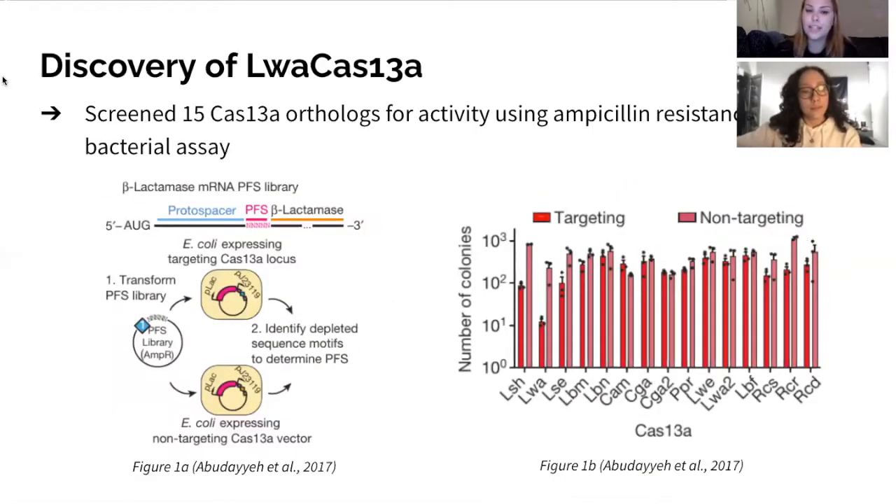So now to get into our paper. The paper aimed to find a Cas protein that could be engineered for mammalian cell RNA knock-down and binding. The researchers screened 15 Cas13a orthologs using an extensive set of experiments to determine which ortholog would be the most catalytically active. The orthologs were purified by cloning their sequences into a PET-based expression vector that they received as a gift from our very own Dr. Finkelstein. He got a shout-out in the paper, so we felt it was appropriate that he receive a shout-out in our presentation.